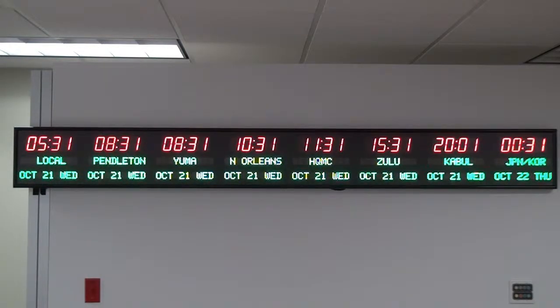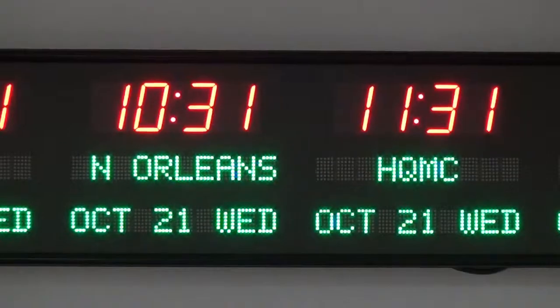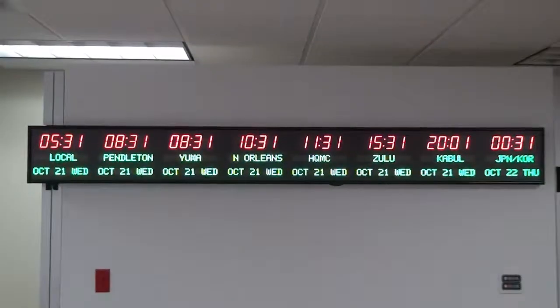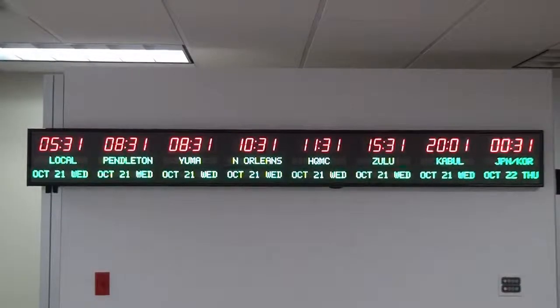DRG Precision Products is proud to show you our 6673R-R25G time zone clock. This 8-zone time zone clock features 2.5-inch bar segment LEDs for the time, and 1.2-inch 10-character dot matrix LEDs for the zone labels and zone dates. This clock has the R25G option that upgrades all the red zone labels to green zone labels.